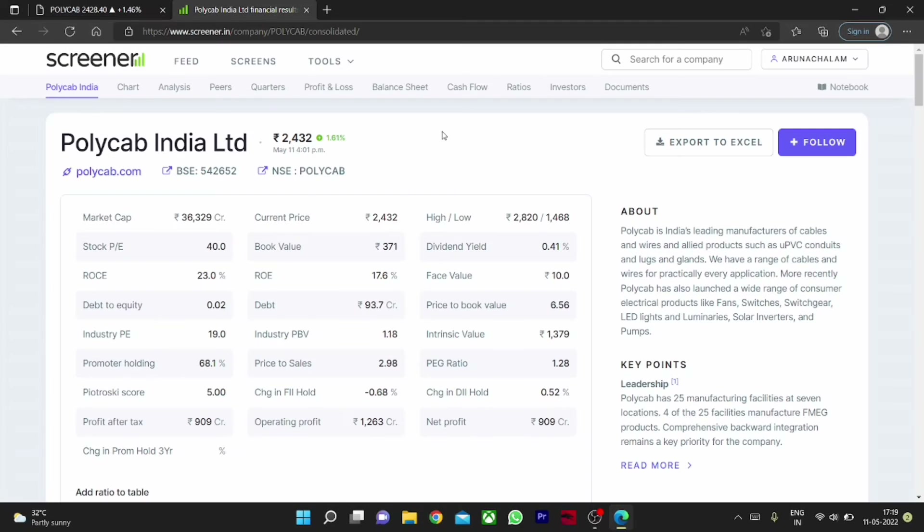Hi, this is Arna Chalam. Today let us analyze the stock PolyGab India Limited. It's a long term pick and we are making a group of videos in this series. Check out the playlist section to find the best stocks for long term. Currently PolyGab India Limited is in our list.